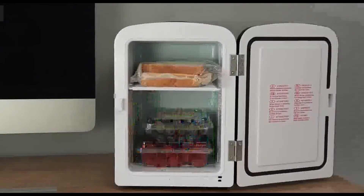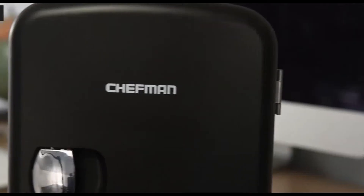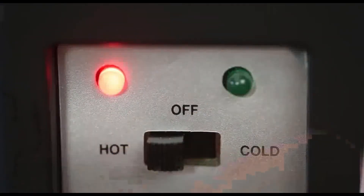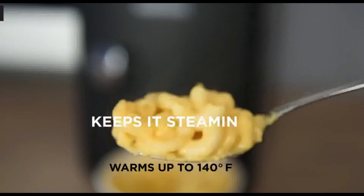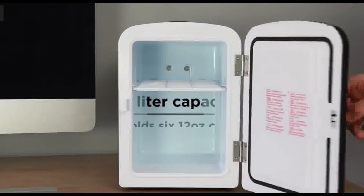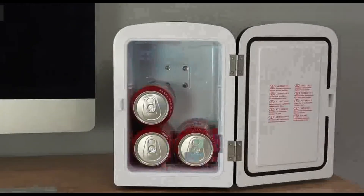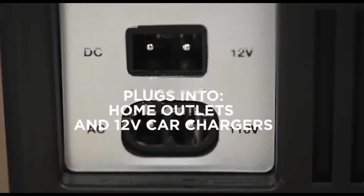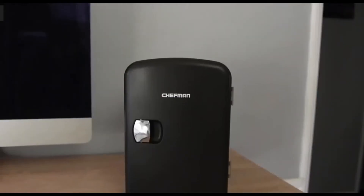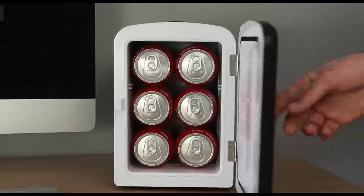You can place items like a can of Coke inside. You will find the product link in the description.